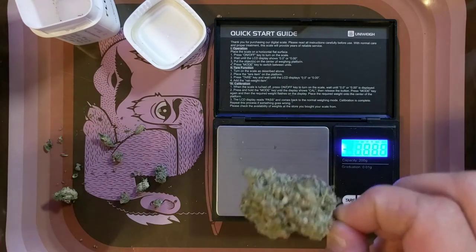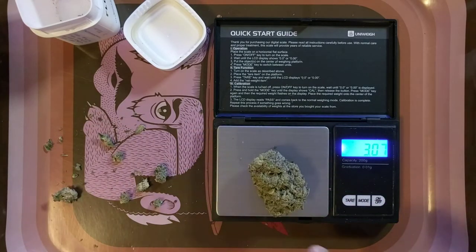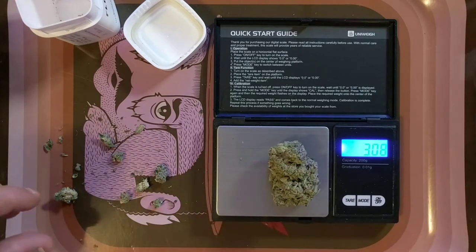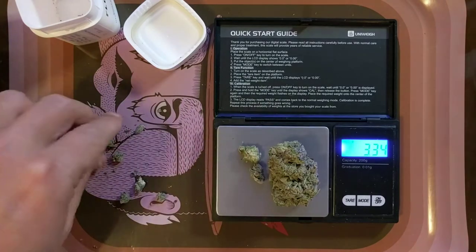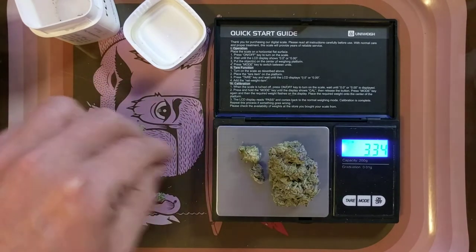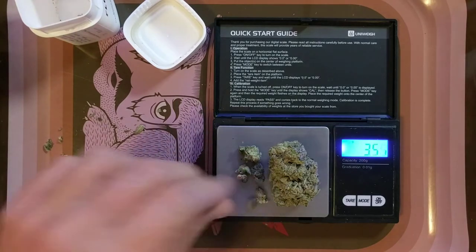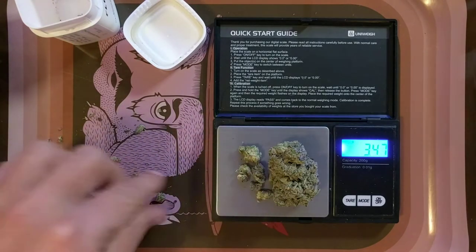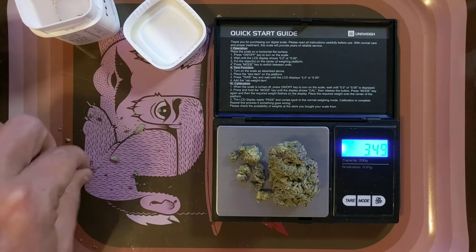Without further ado, let's weigh it because I'm pretty curious. That's like a 3.07 gram nug. We'll see if there's a half gram with these little smalls. So for a three gram nug I guess I can't complain about having a little bit of smalls thrown in to make weight. At least it weighs.